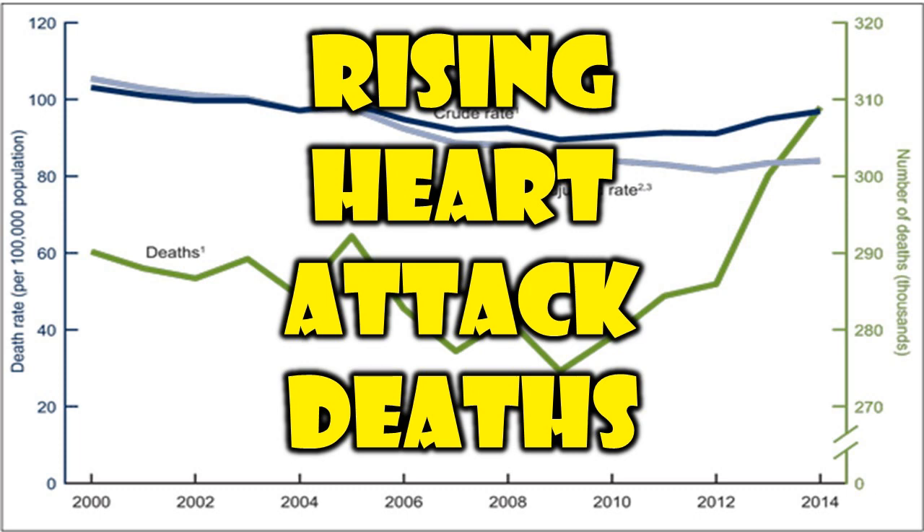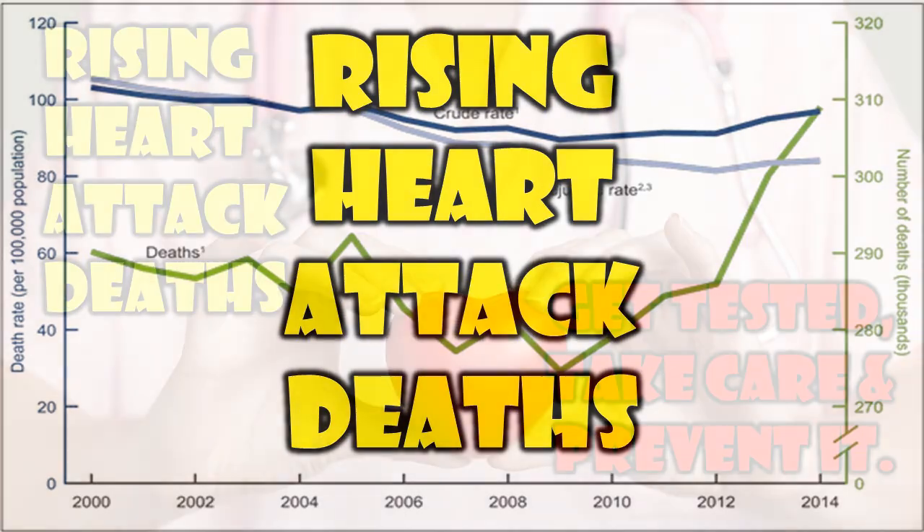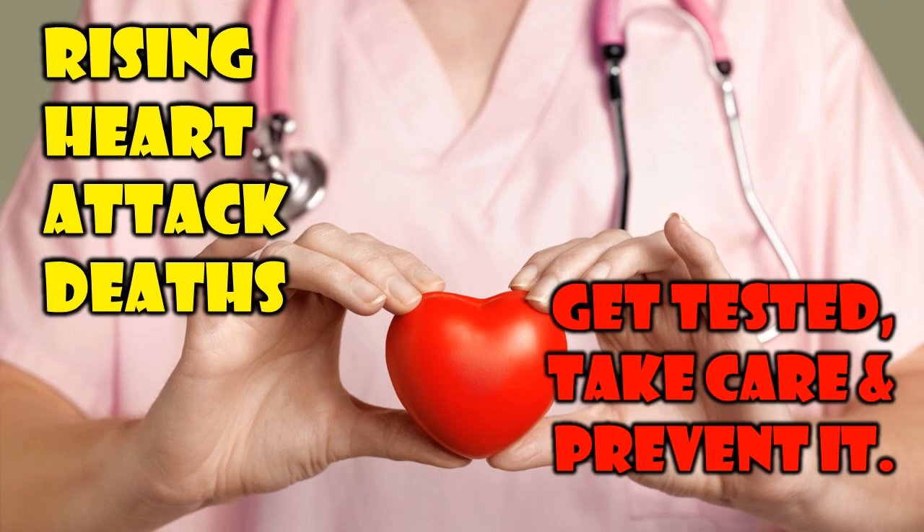Heart attack deaths among young people have greatly increased globally, more so in India. People in the age group of 25 to 44 saw a 30% increase in heart attack deaths.